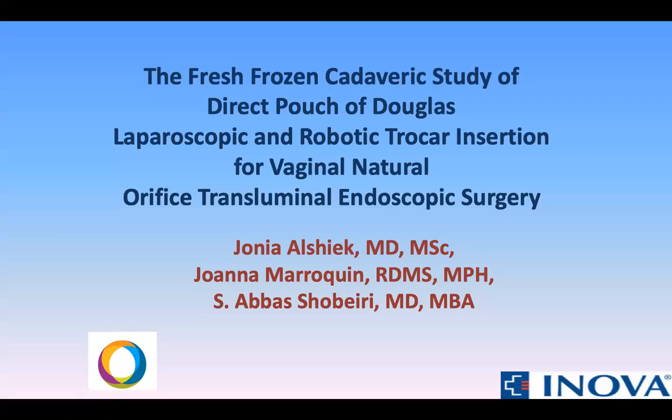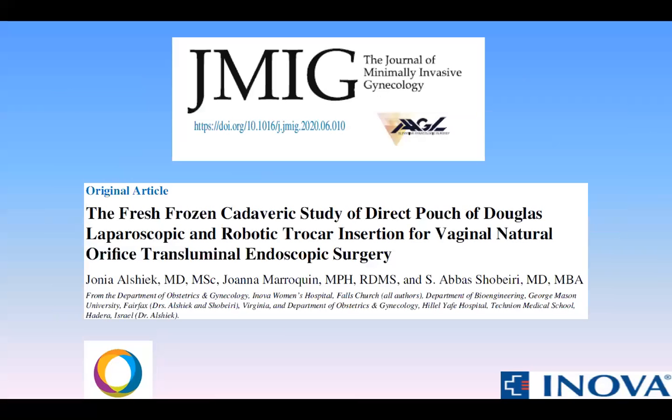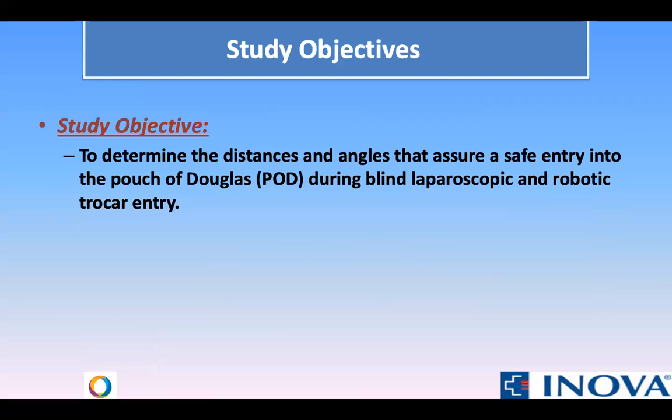In this video, we are going to present the Frisch-Frozen Cadaveric Study of Direct Pouch of Douglas Laparoscopic and Robotic Trocar Insertion for Vaginal Natural Orifice Transluminal Endoscopic Surgery. This study was published in the Journal of Minimally Invasive Gynecology in June 2020. Our objective was to determine the distances and angles that assure a safe entry into the pouch of Douglas during blind laparoscopic and robotic trocar entry.